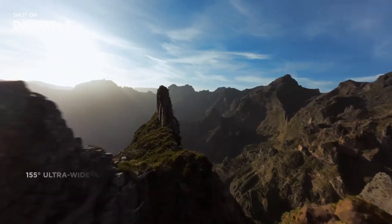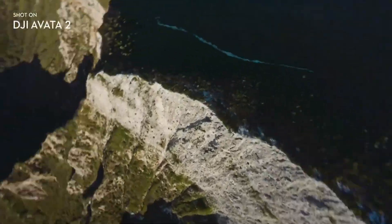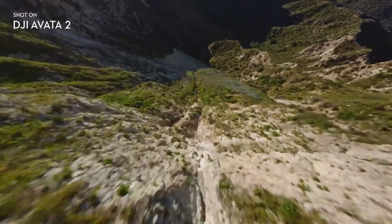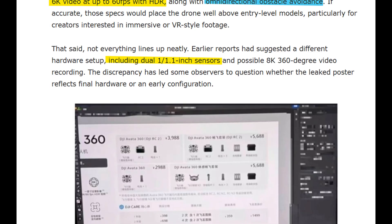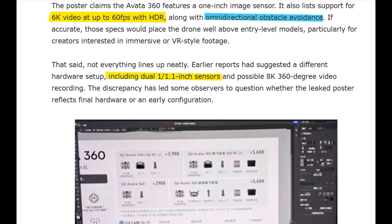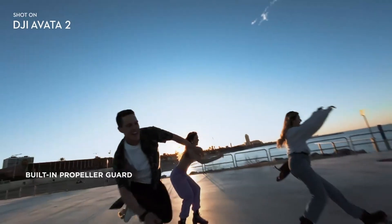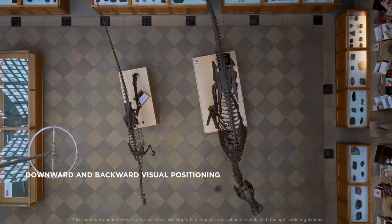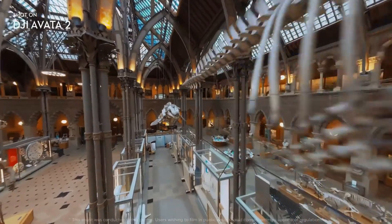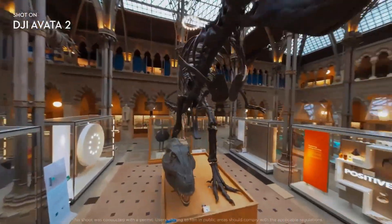Rather than targeting casual flyers, this drone seems designed for creators who want more control, better image quality, and deeper creative freedom. The reported camera system alone suggests a strong focus on high-end aerial content, with support for high-resolution video recording, smoother frame rates, and enhanced dynamic range for challenging lighting conditions. One of the standout claims is the inclusion of advanced obstacle avoidance in all directions, which would significantly improve confidence during complex flight paths, especially when flying close to structures or navigating dynamic environments. For FPV-style drones, safety systems like this can make a huge difference, allowing pilots to push creative boundaries without constantly worrying about collisions.